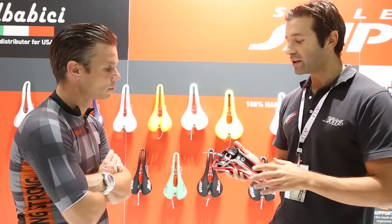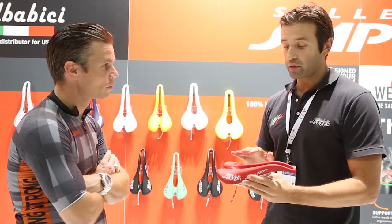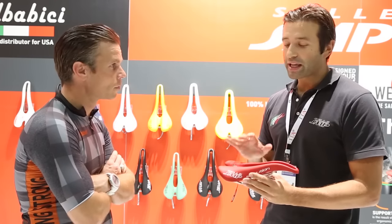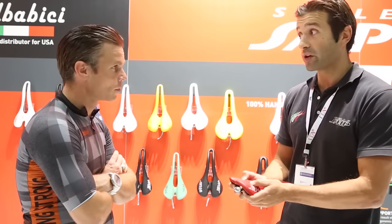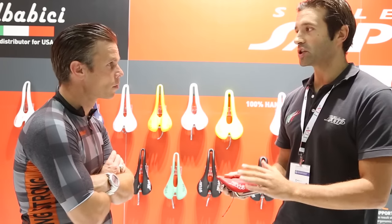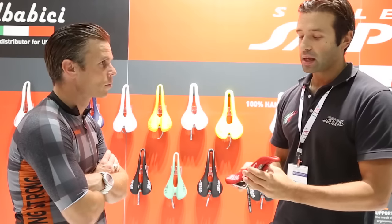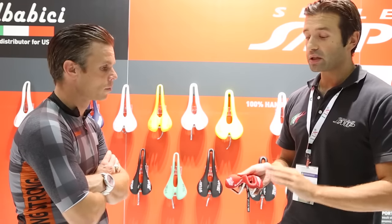The materials are very particular and exclusive. The padding, for example — we are the only company in the world that uses this kind of elastomer, which provides very good benefits. When you sit on the saddle and apply pressure with your weight, this padding goes back to the same position every time, providing the best elastic memory available in the market. This is very important because sometimes a saddle deforms or modifies its shape, which is very bad — when you find your position, you must keep it. This material is fantastic.